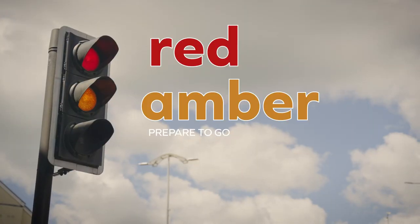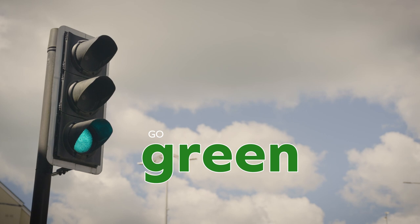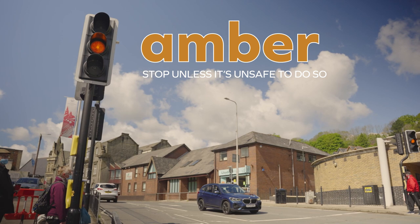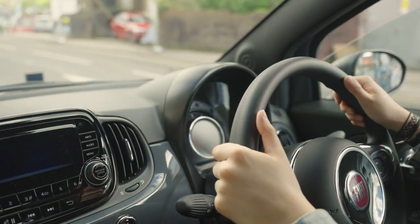Red meaning stop, red and amber together meaning prepare to go, green meaning go as long as the way is clear, and amber meaning stop unless it's unsafe to do so.